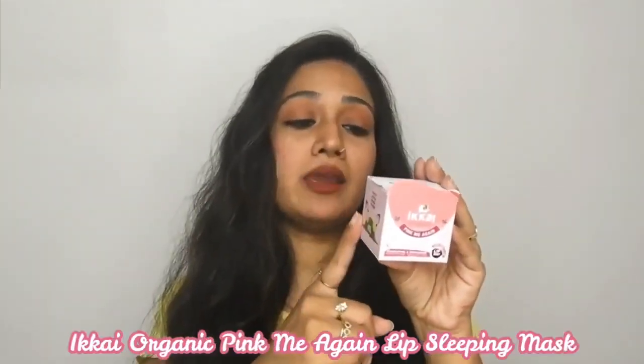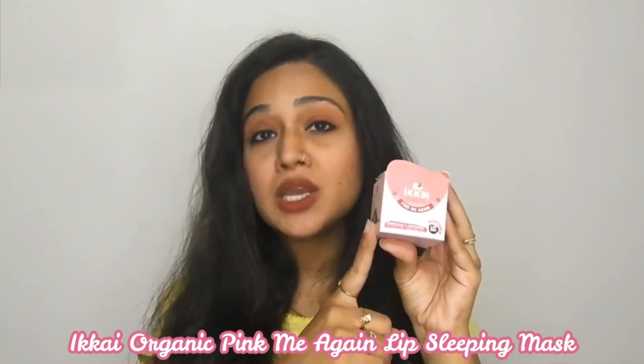Today I am sharing with you the Pink Me Again Lip Sleeping Mask. Before we talk about the product review, let's talk about this brand. This is made in India, it is not tested on animals, and it is organic — they do not use any harmful chemicals. So this is a really safe brand to use.